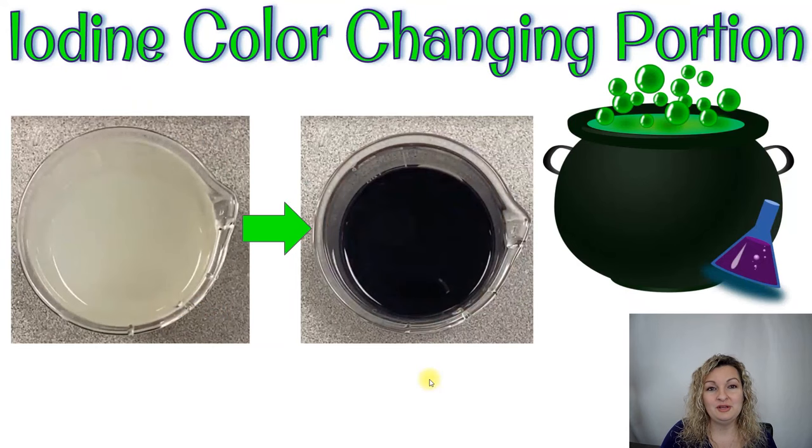Today we are going to be doing a color-changing experiment. We're going to be doing one with iodine — you may have heard of it as the iodine clock experiment. It kind of looks like a Harry Potter potion, so it's really awesome. When it first starts, it's a milky white color, and then after a few minutes, it will transform through a chemical reaction and change color — because remember, changing color is evidence that a chemical reaction has occurred. It will turn into a really deep bluish-purple color, and it's just a big wow factor.